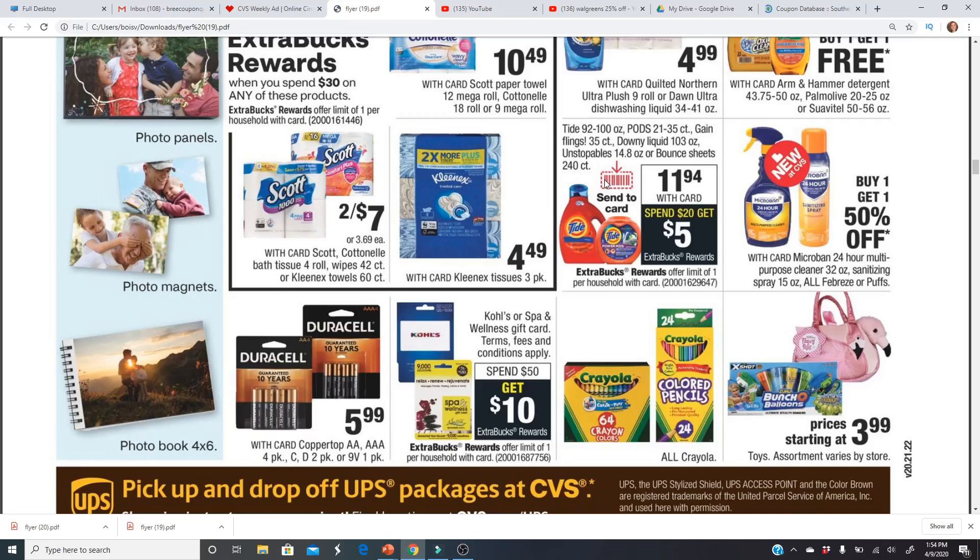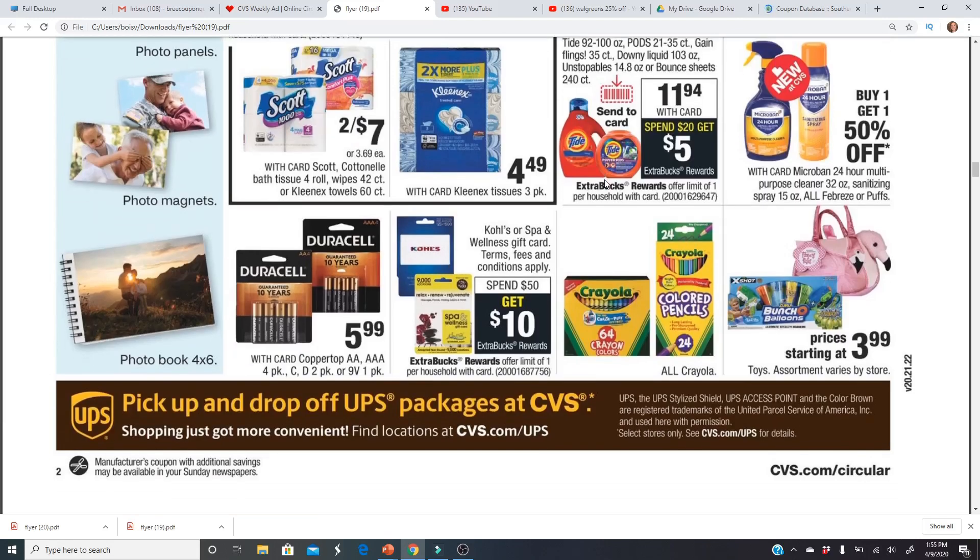If you get a laundry CRT or a Tide CRT, definitely use it. Drop a comment and let me know if you're still getting those CRTs — I haven't had either in probably two or three months. I used to get them almost every week, which made for really great deals. I haven't seen cleaning product or paper product CRTs either, so let us know if those are still a thing or if they've been phased out.